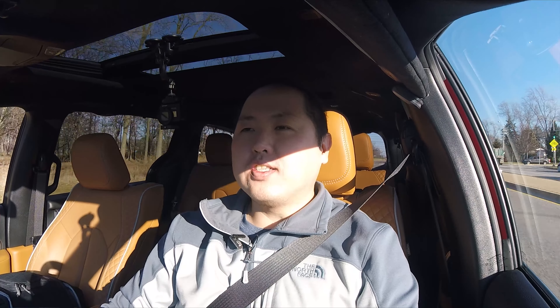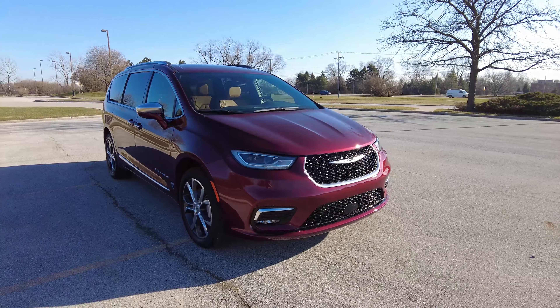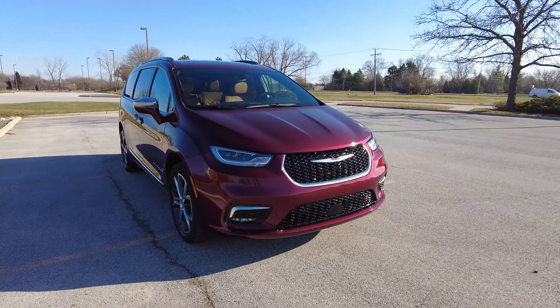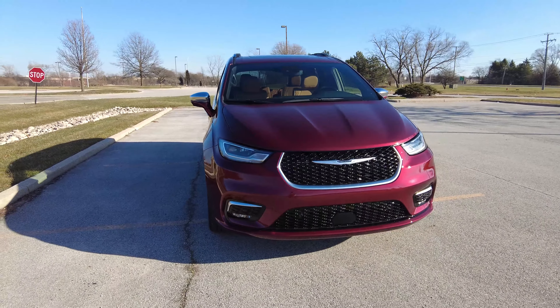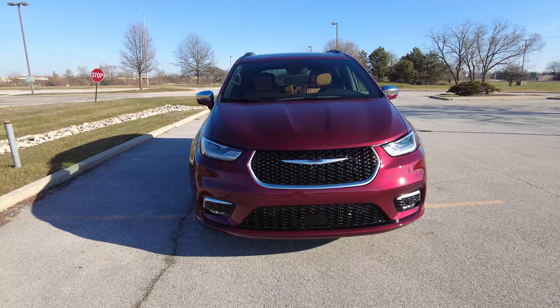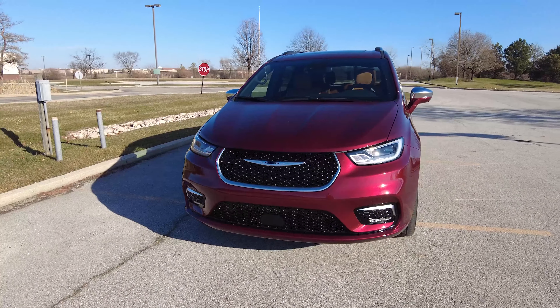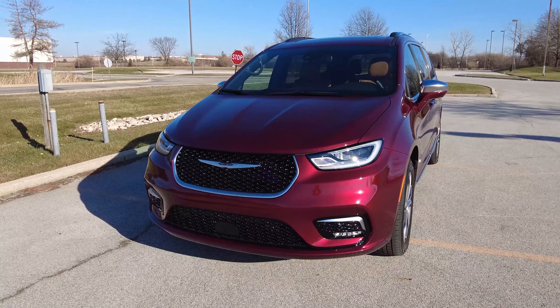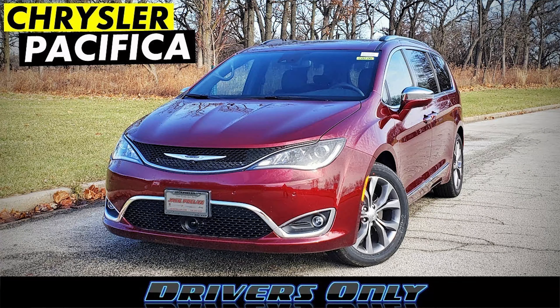I'm behind the wheel — let's see how good this brand new Pacifica is and how it drives. Let's start with the outside, because for 2021 the Pacifica was refreshed, and the outside does look slightly different, mostly because of the front end. The front end is pretty much brand new. I like it a lot better. It's more bold, chiseled, a little bit more aggressive — as aggressive as a minivan can be — and it's a big improvement over the 2020 model.